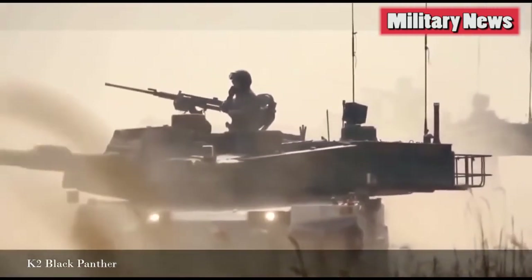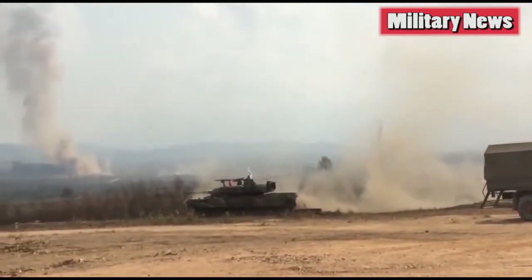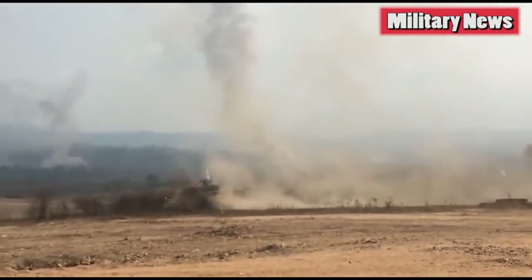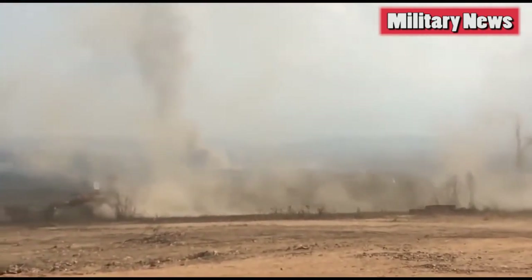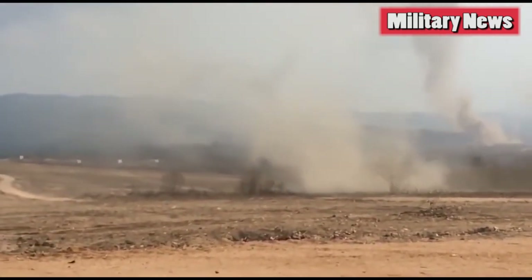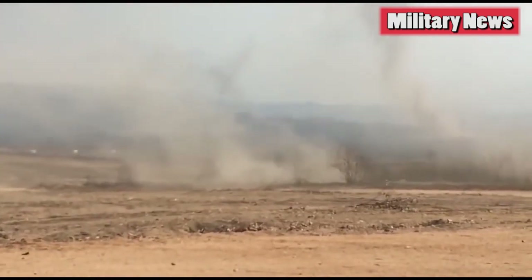Faced with unique threats and a terrain that is not exactly tank-friendly, South Korea adapted technology from all over the world, as well as its own innovations, to create a weapon customized to its unique needs and environment. In the process, Seoul designed a pretty good tank that has taken the lemons of its geography to make lemonade.